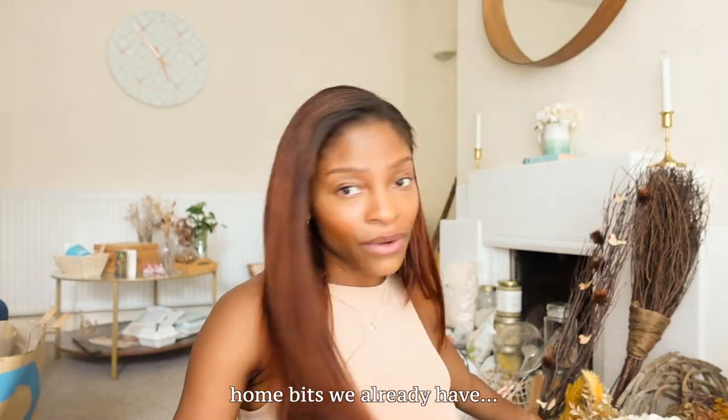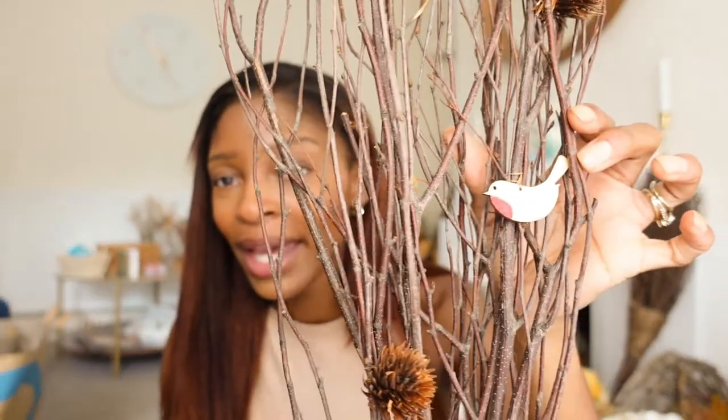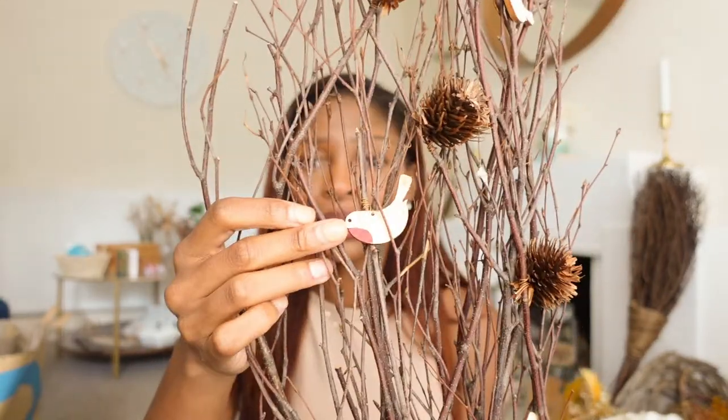The first things I'm going to show you are what I already had. So first up we have this branch situation with little robins. I have a robin that visits our garden every single day — like hours every day — he just comes and sits on our fence, eats worms. So I thought this would be cute in memory of him. I bought this last year from M&S. I usually put it at the top of the stairs.